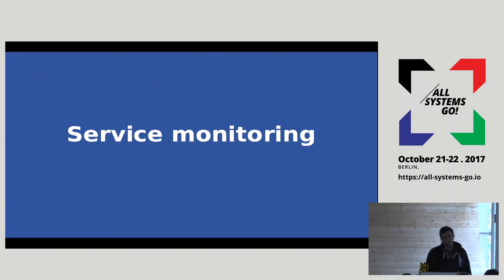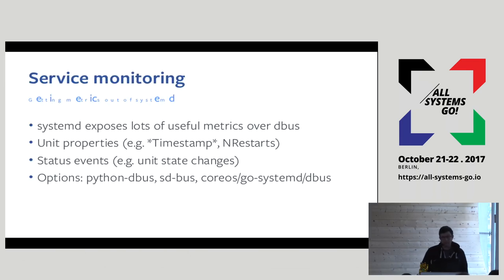Another thing we're interested in is service monitoring. We had five or six ways to do service management for bare metal but they were all fairly blind — we didn't have a good way to pull metrics from services. But systemd does, because it supervises services directly and stores and exposes information over D-Bus. You get properties like all the timestamp properties: when did I start, how long have I been running, when was I last restarted. Systemd 235 added a restart counter, which is the main thing people ask about — is my service flapping? If your service is flapping, something is likely wrong.